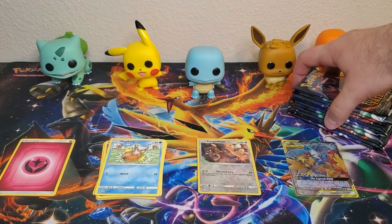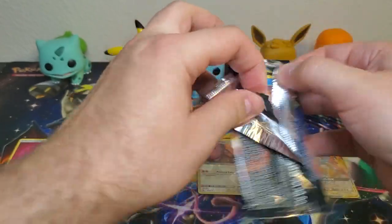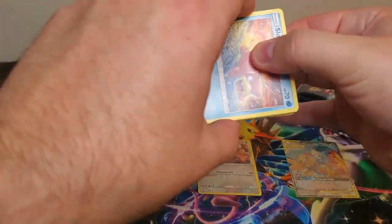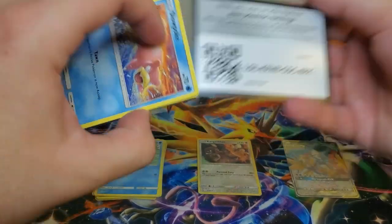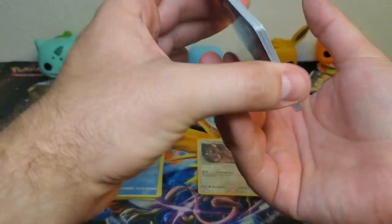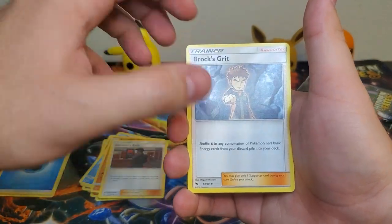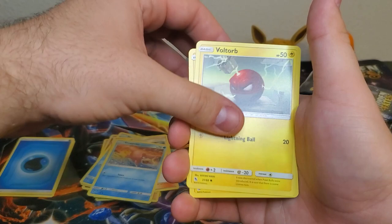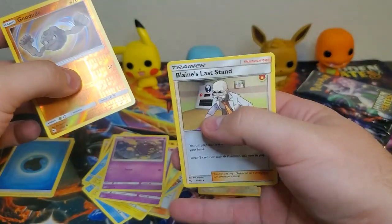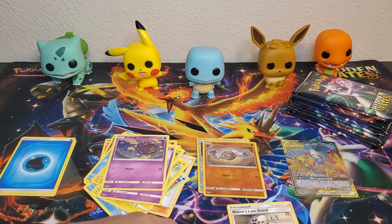Put the reverse slot in the wrong spot - got to keep those organized, helps me put my binder together. All right, next pack. We got a Water type energy, Graveler, Giovanni's Exile, Brock's Grit, Slowpoke, Voltorb, Pikachu, Ekans, Koffee, Geodude. Reverse, and Blaine's Last Stand regular rare.